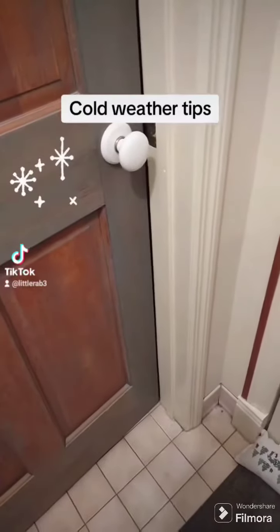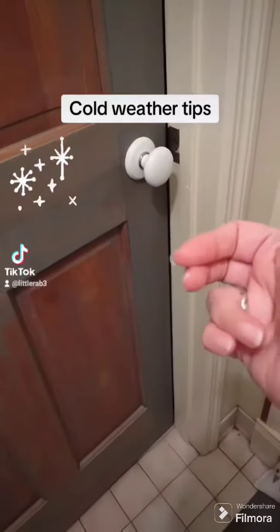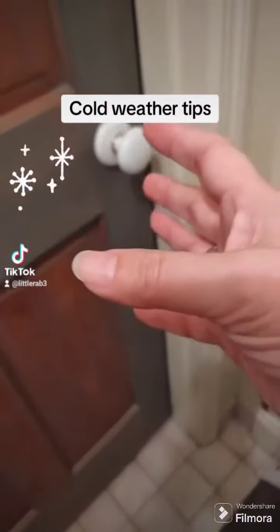Many areas are going to be experiencing very cold weather, so some tips: keep doors pulled completely shut. I can't do it with this one because that's where the cat box is, but every door you keep shut in your house will help minimize cold drafts.